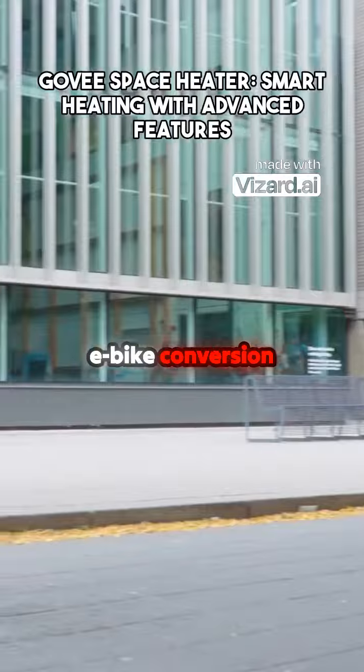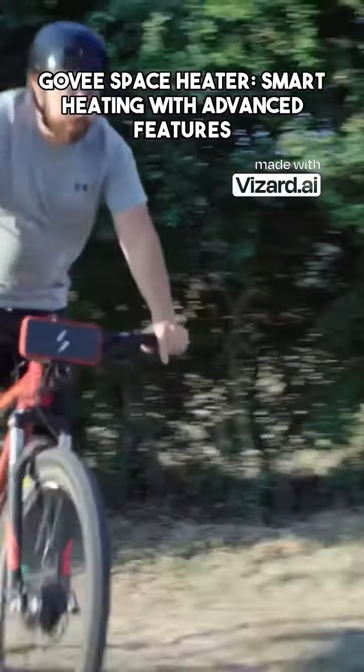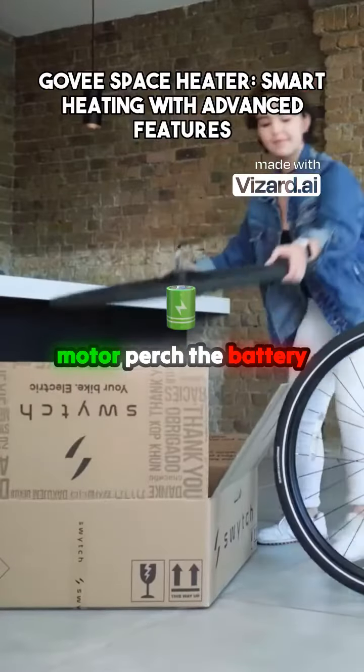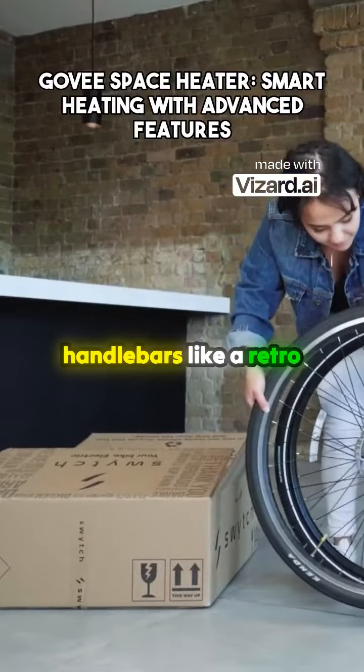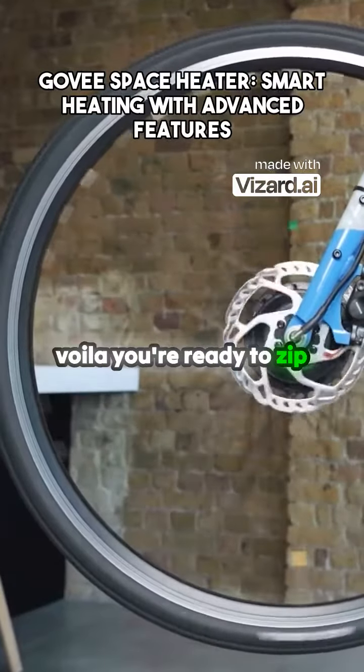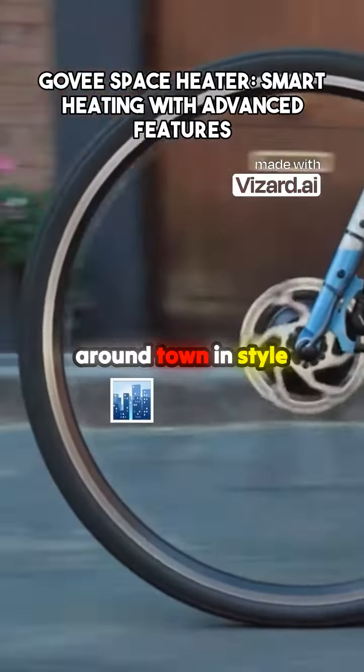Switch's e-bike conversion kit is the perfect way to make your bike electric. Just pop on the front wheel with a 250-watt, 40-nanometer hub motor, perch the battery pack atop the handlebars like a retro carry basket, and add the handlebar mount and pedal sensor. And voila, you're ready to zip around town in style.